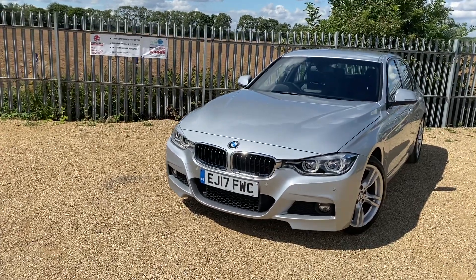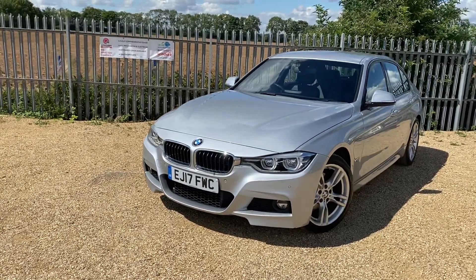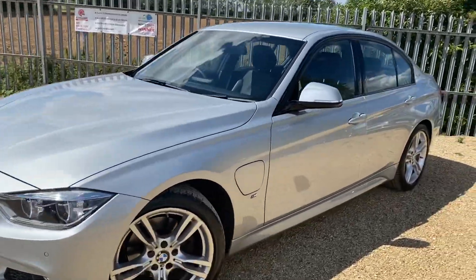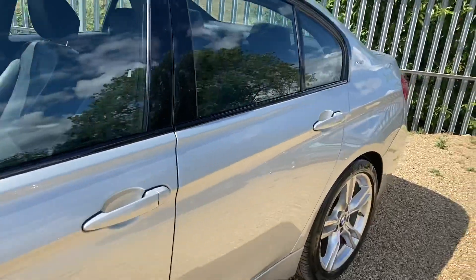Hello and welcome to CarFam. Today we have this beautiful BMW 330e, immaculate condition throughout, 40,000 miles on the clock, in very good condition.